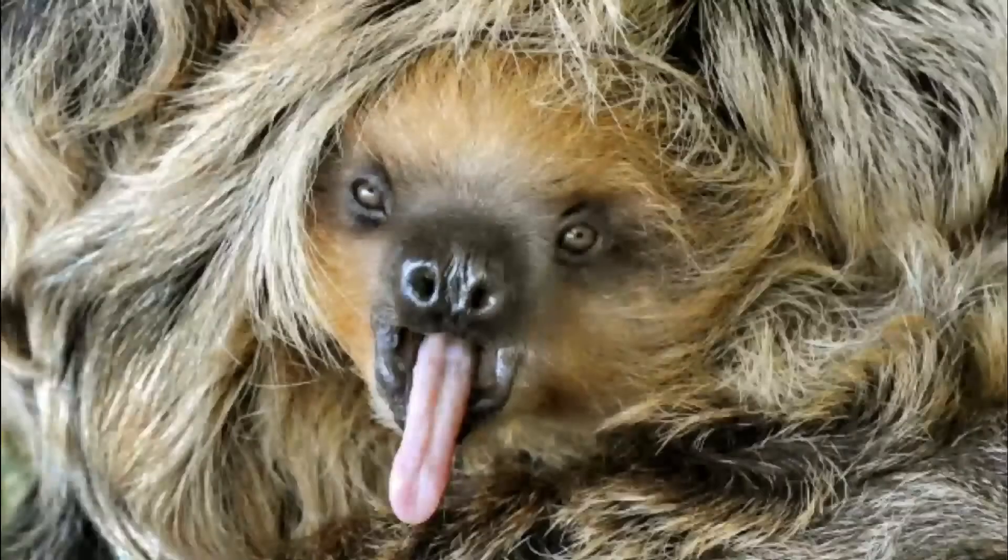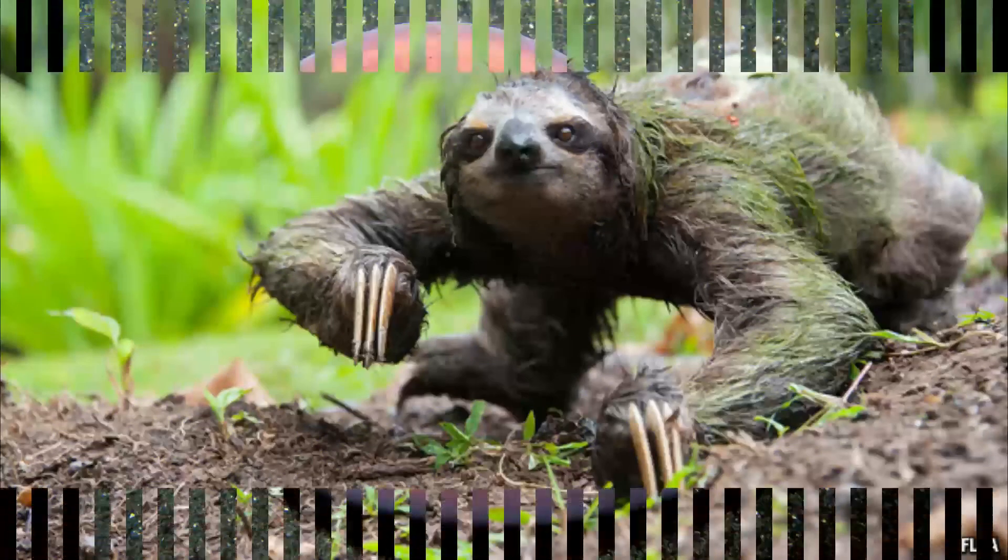So these are the top 5 ugliest creatures in the world. Hope you liked this video. If you did, make sure to give this video a thumbs up and subscribe to our channel for more interesting content like this. Till then, bye.